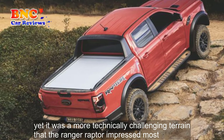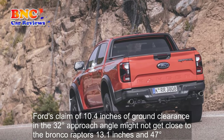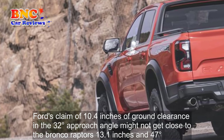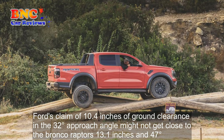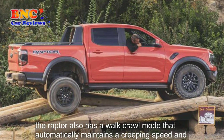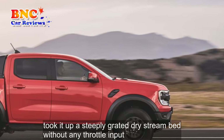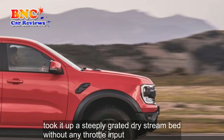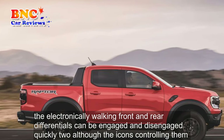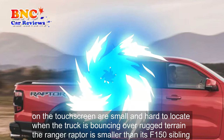Yet it was on more technically challenging terrain that the Ranger Raptor impressed most. Ford's claim of 10.4 inches of ground clearance and a 32-degree approach angle might not get close to the Bronco Raptor's 13.1 inches and 47 degrees, but the pickup's figures are better than those for a coil-sprung Land Rover Defender 90. The Raptor also has a rock-crawl mode that automatically maintains a creeping speed and took it up a steeply graded dry stream bed without any throttle input. The electronically locking front and rear differentials can be engaged and disengaged quickly too, although the icons controlling them on the touchscreen are small and hard to locate when the truck is bouncing over rugged terrain.